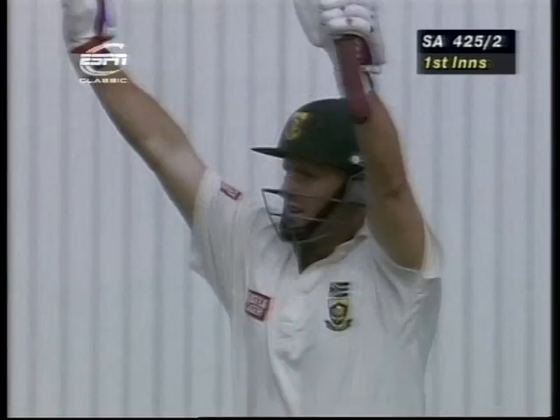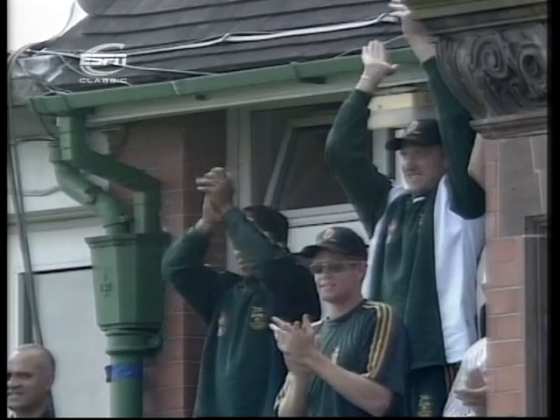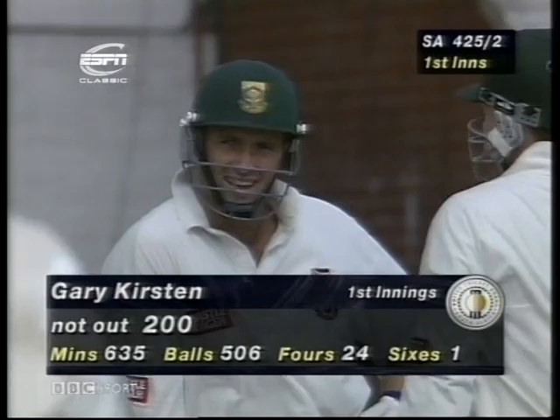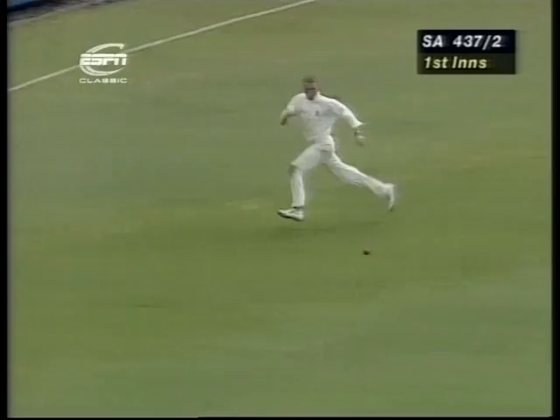And up goes Kirsten's bat — that's 200, a double century! He's delighted. He set off for two runs and then they saw the possibility of the third. Jubilation for Gary Kirsten — he really has been the rock on which this innings has been built. He's never pressed too hard, played well within his talents, and picked up his runs exactly the same places he always picks them up.